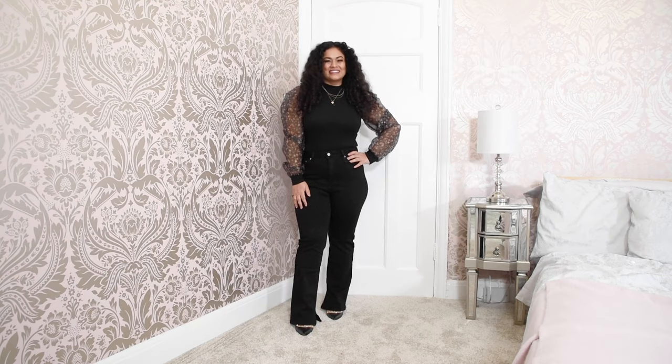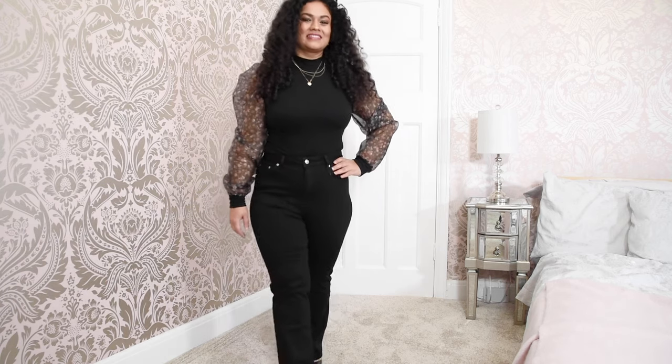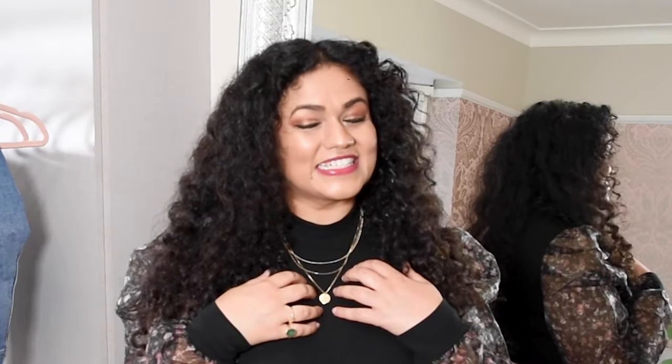Mid-rise jeans tend to be okay — they work when I wear slightly longer tops and when I tuck them in. In general, I find high-waisted jeans much more comfortable for me. So my final verdict is that if you are petite and curvy, then high-waisted jeans would be the most suitable style for you.